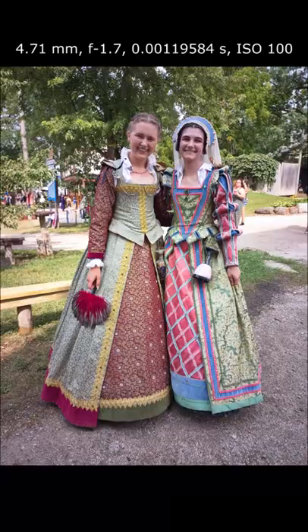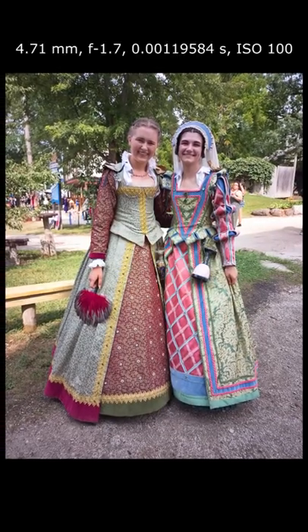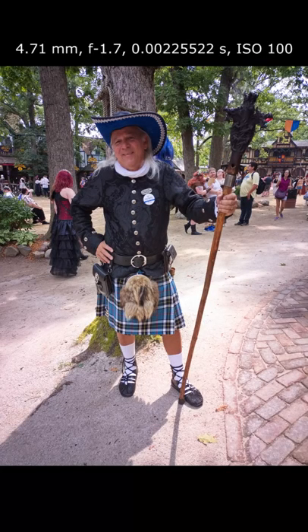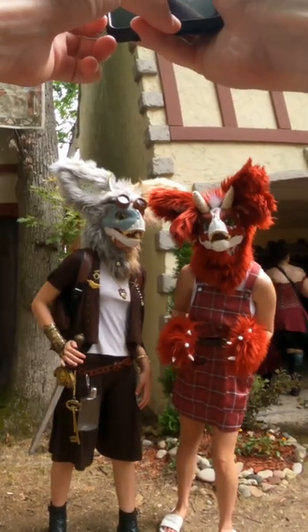The fair hires people to wear period clothing and interact with attendees. There are a bunch of them around — some at the stores, some just walking around doing their thing — so you can easily talk to them and take their photo.